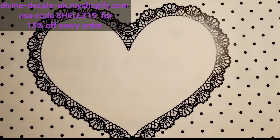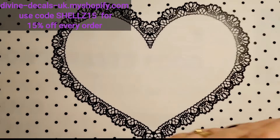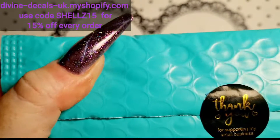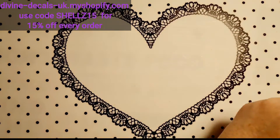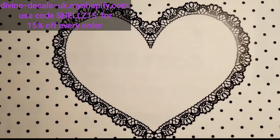Hi everyone! I've got some decals. Thank you for supporting my small business. So these are Devine Decals UK, run by the lovely Nina J — well, it's Nails by Nina J and it's decals. That's what we've got.